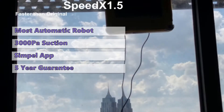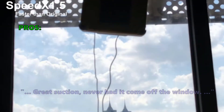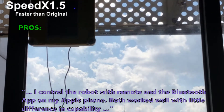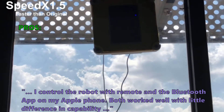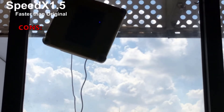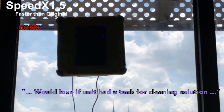Here is what most customers are saying about the Iglebot W120: great suction, never had it come off the window. One customer said they control the robot with the remote and the Bluetooth app on their Apple phone, and both worked well with little difference in capability. The most common negative review is that customers would love it if the unit had a tank for cleaning solution.